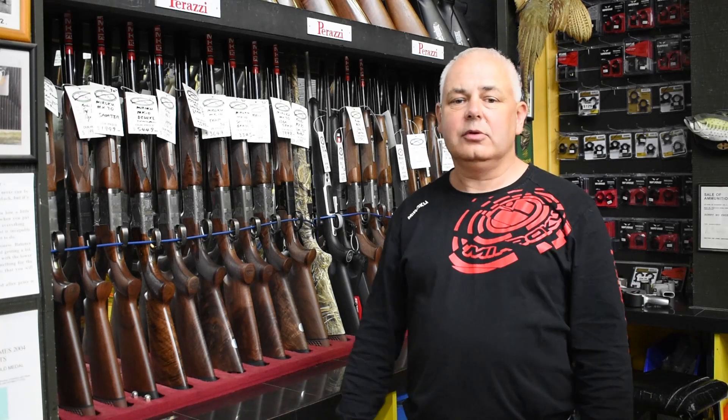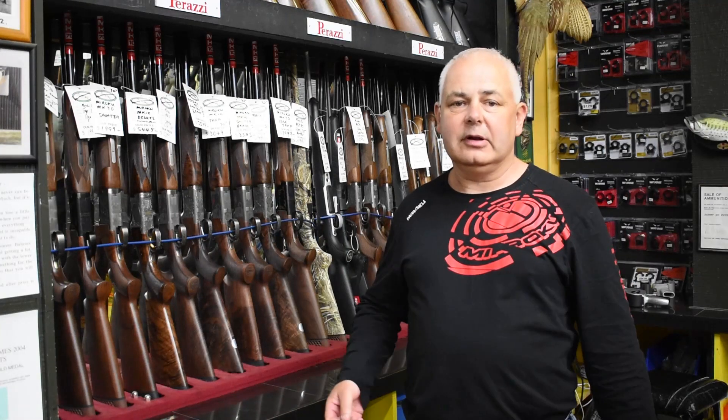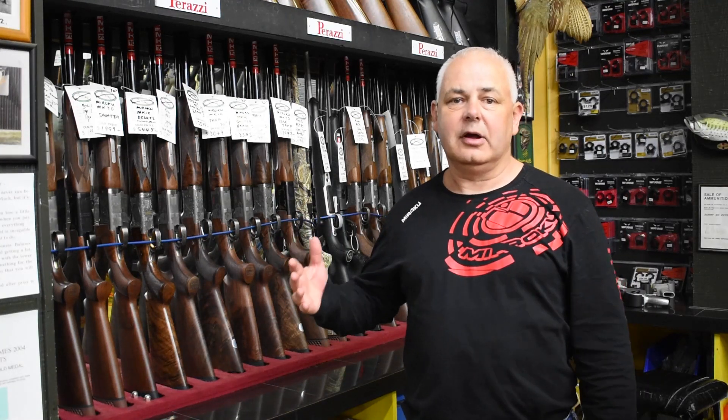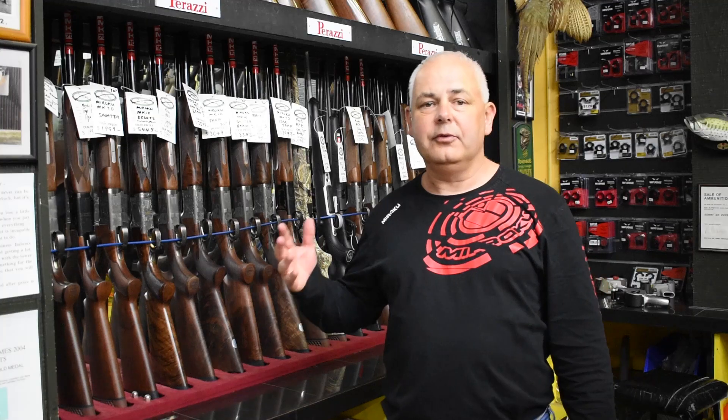Good evening ladies and gentlemen. A little quick teaser for you. I doubt you could go anywhere in New Zealand and see as many Maruko shotguns as we have. They're a fantastic value for money, a proven name, a proven design. You can't go wrong.